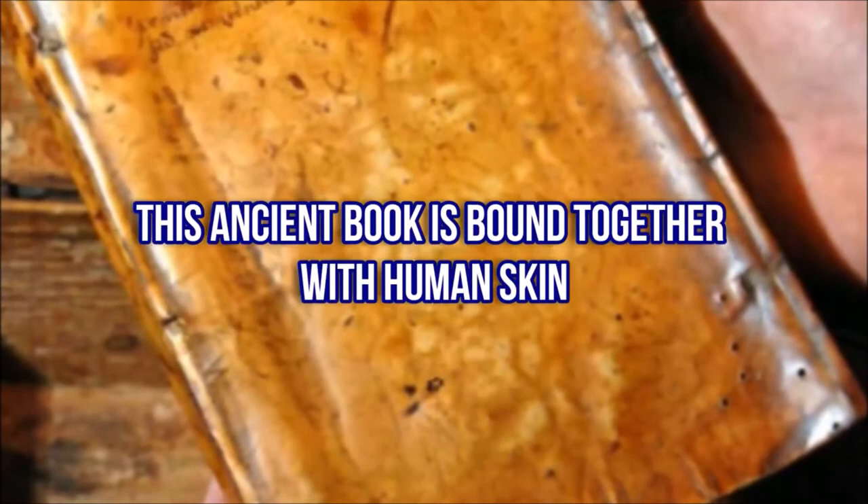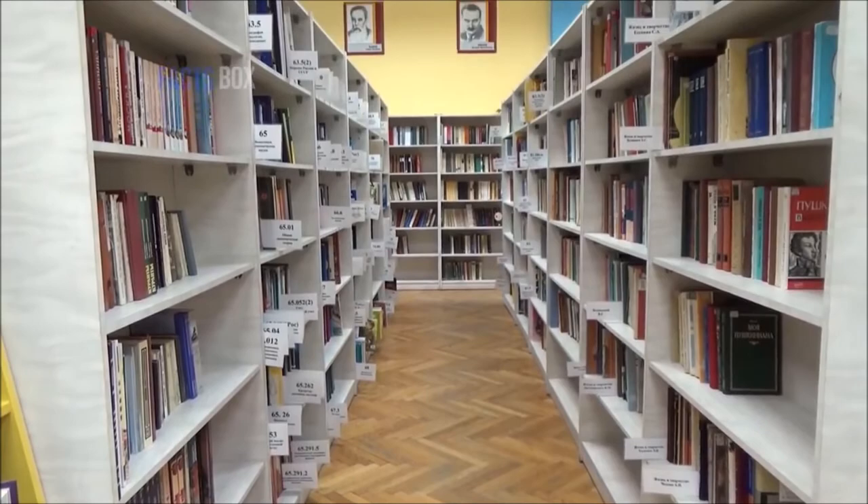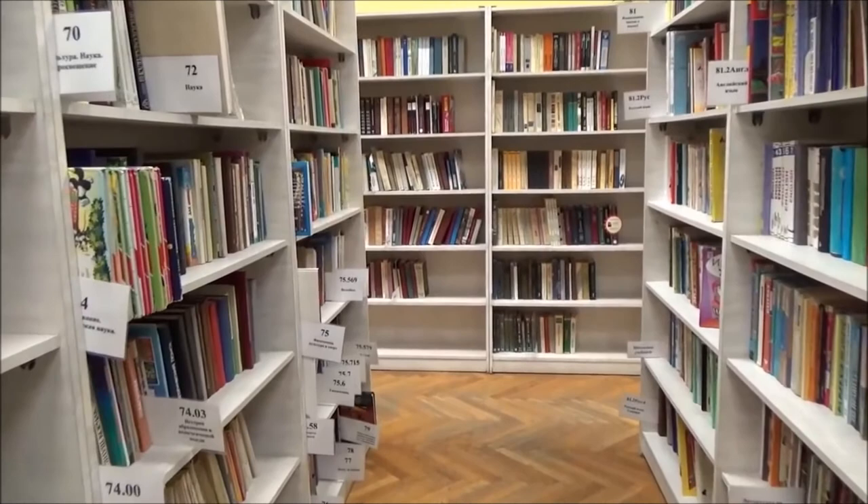This ancient book is bound together with human skin. We talk about once-in-a-lifetime finds all the time here on Facts Box, so what makes the finding of three books in the Harvard Library so much different? Could it be what was on the inside that made them unusual? It was exactly the opposite — it was what was on the outside that made these three books so incredibly unique.